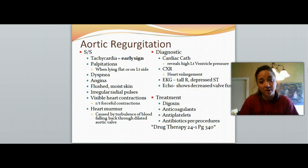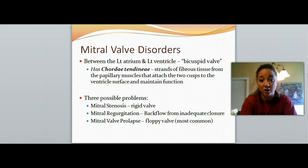To treat this, we want to give digoxin, anticoagulants, and antiplatelets to help thin the blood and prevent clotting — because any time blood pools in one area it has higher potential for clotting, as the platelets aggregate and may form a clot. Antibiotics are also given any time we do a procedure to diagnose or treat, since the pooling blood has reduced flow that would normally help filter out microorganisms, increasing infection risk. We'll be back in a minute to talk about mitral valve disorders.